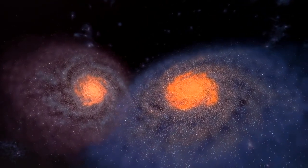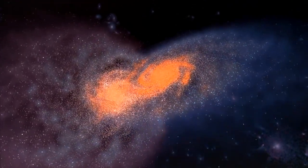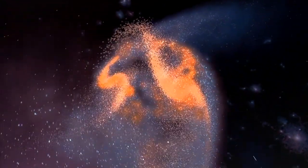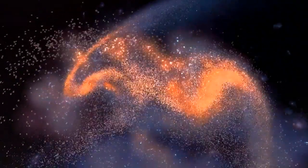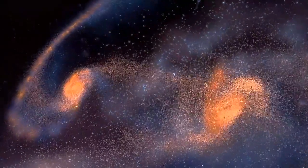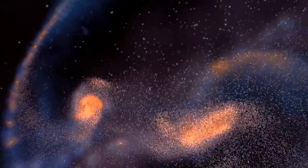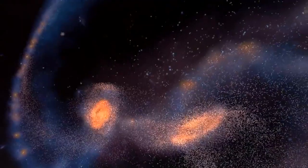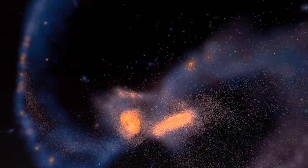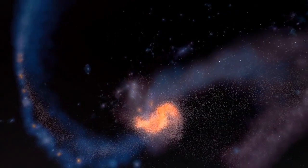Neighboring galaxies, trapped by their mutual gravity, draw together in a fantastic collision. In real time, it would last a billion years. The force of gravity strips long tails of gas and stars from the huge new galaxy. And yet stars almost never collide, so vast are the distances between them.